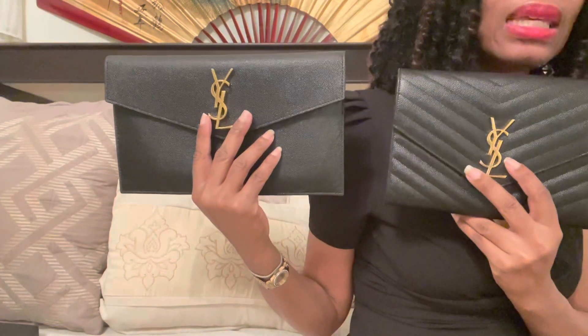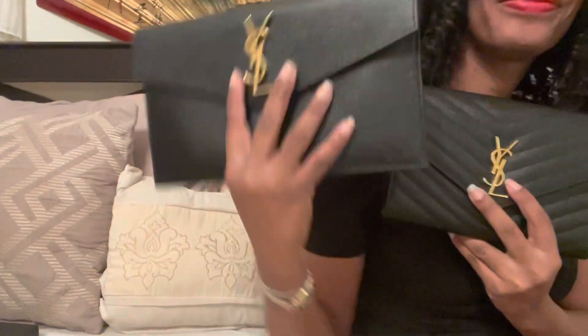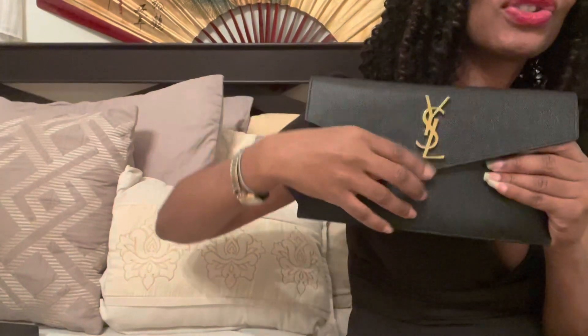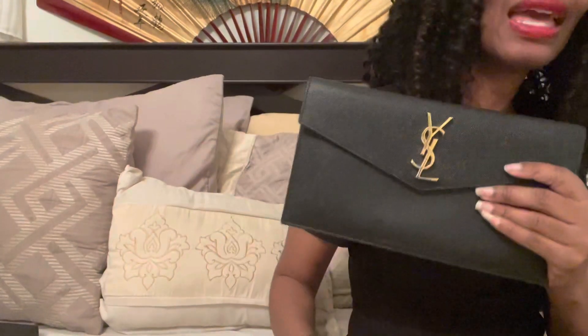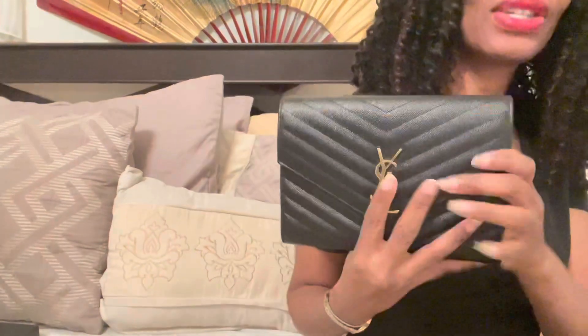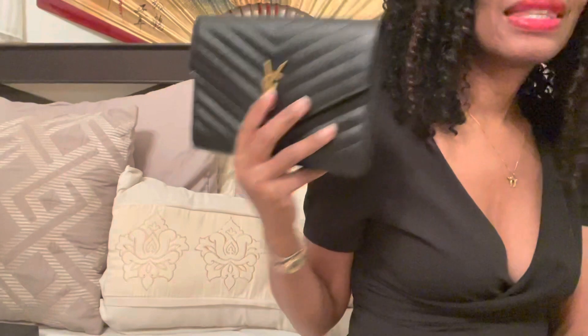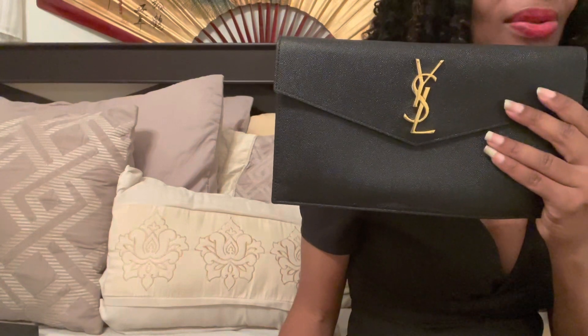The third category is ease of use, and I can already tell this one is probably going to be easier to use. It has a magnetic button closure, so all you have to do is close it and that's it — no fumbling, no trying to snap something in. With the other one, I've been trying to close it and I'm struggling to figure out where it locks; snapping it is just tough. So ease of use, I'm definitely giving that to this one.